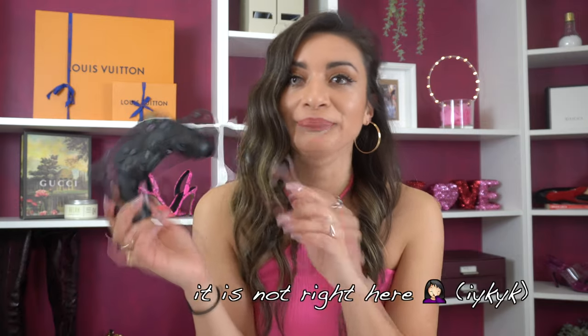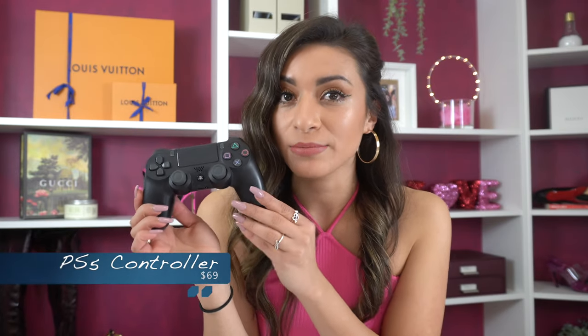The fourth idea of what to get him is a PS5 controller. If your significant other is as addicted to Call of Duty or any other video game as much as Moy is, then this is a perfect gift. I recently got him the midnight black one and I paid $79 for it plus tax, but right now it's on sale for $69 at GameStop, Target, and Amazon as well. He really likes it. It's always good to have two controllers in case one runs out of battery, so this would be a very good gift if your boyfriend is a gamer like mine.